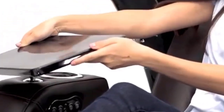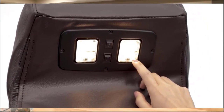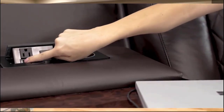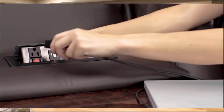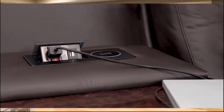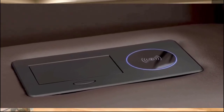The two recliners are connected by a fold-down table, which is the perfect storage space for anything from remote controls to nacho bowls. It comes with wireless charging for your mobile devices, cup holders with backup light, and ambient base lighting.